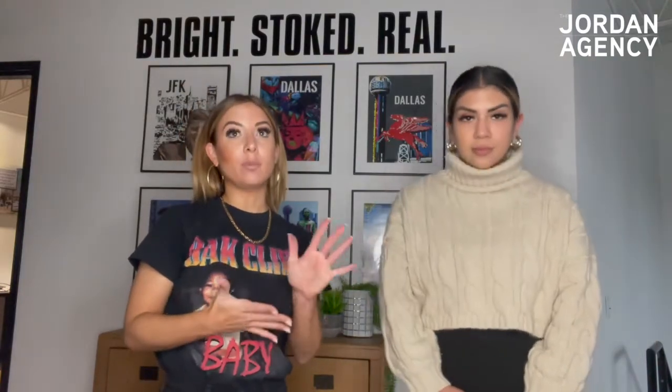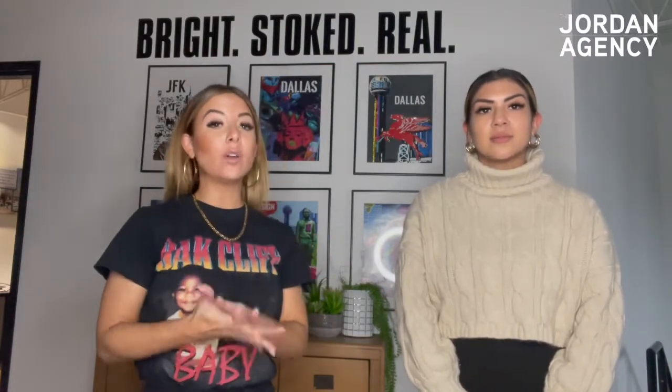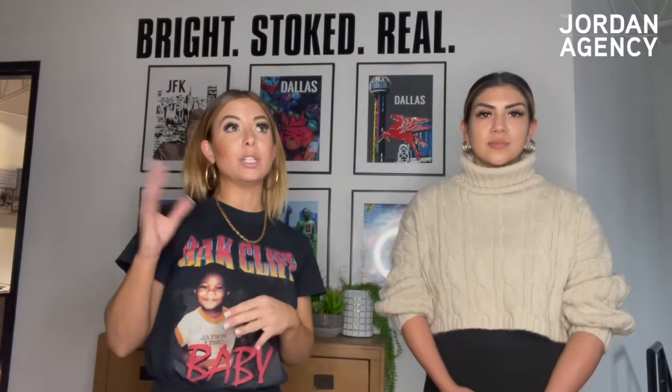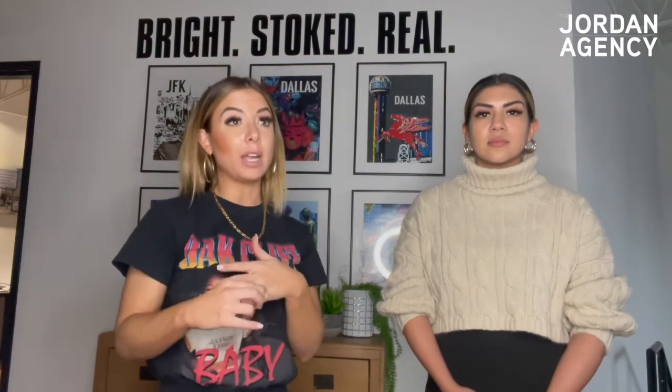Your client has to put you on the application where it says 'referred by,' and also whenever they tour. When your client applies, the property sends what's called a lease verification — it's just confirming that your client listed you as their reference. It will ask the property management company what apartment they moved into, what the commission is that you're going to get paid, and it has about eight different questions. So whenever your client contacts you and says they applied, the next step is sending a lease verification.